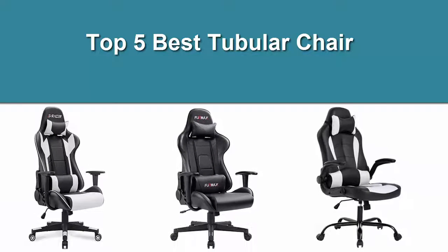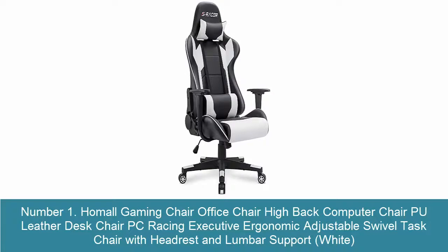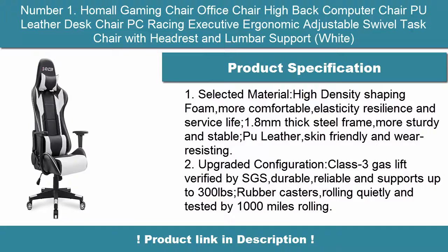Top 5 Best Tubular Chair. Number 1: Hummel Gaming Chair Office Chair Highback Computer Chair P.U. Leather Desk Chair PC Racing Executive Ergonomic Adjustable Swivel Task Chair with Headrest and Lumbar Support, White. Selected Material: